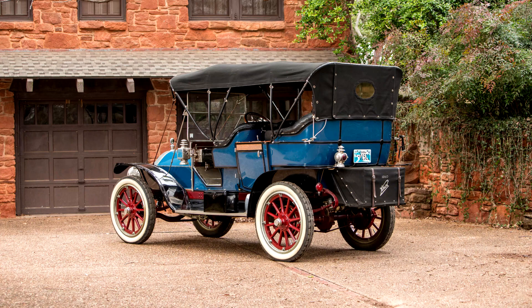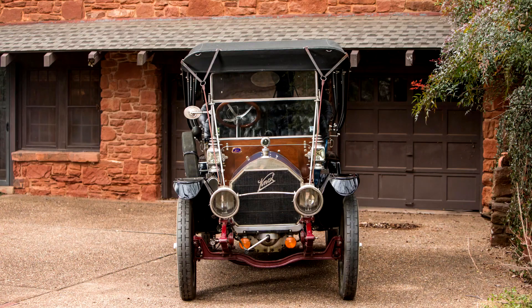Famed in earlier years for its air-cooled models with distinctive porcupine engines, Knox eventually evolved into a fine luxury car, which by 1910 boasted modern shaft drive and a water-cooled four-cylinder engine with overhead valves for both intake and exhaust, and a finely engineered aluminum gearbox with an unusually smooth oil-based clutch.